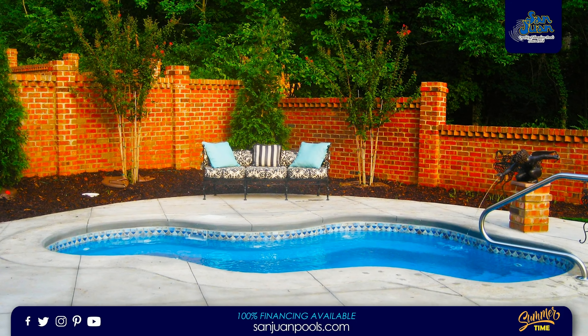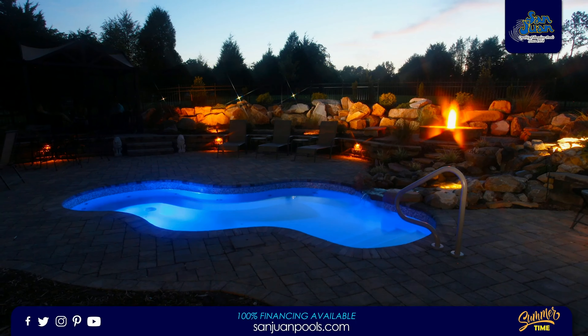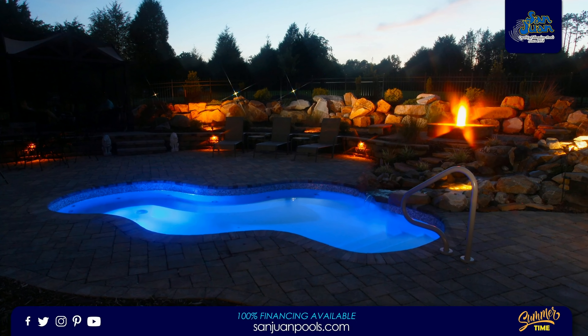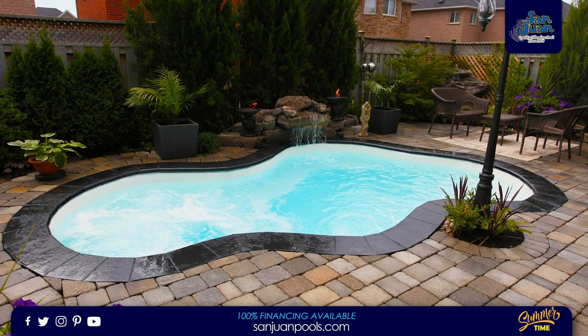San Juan Pools is proud to bring our clients another creative and yet beautiful fiberglass spa model, the Vancouver Spa. This stunning spa illustrates a serene freeform layout with stunning curvature and extended length.